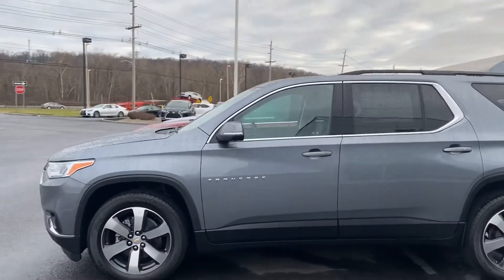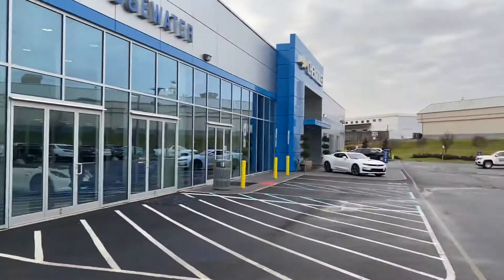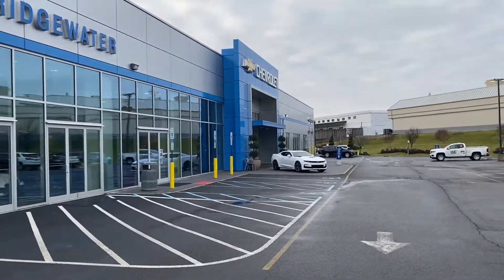Again, thanks so much. My name is Noah Ferez. When you come to the dealership, come inside the showroom and ask for me. Thank you so much.